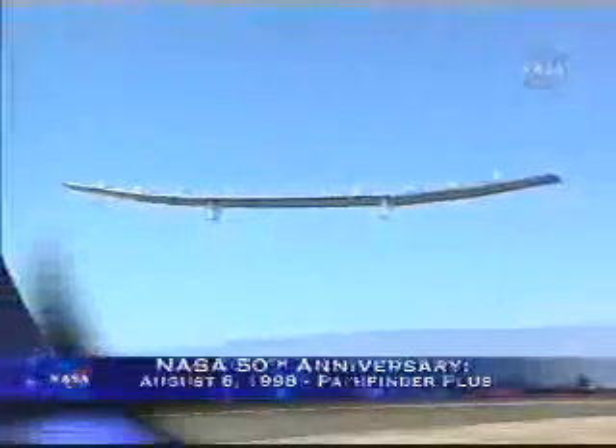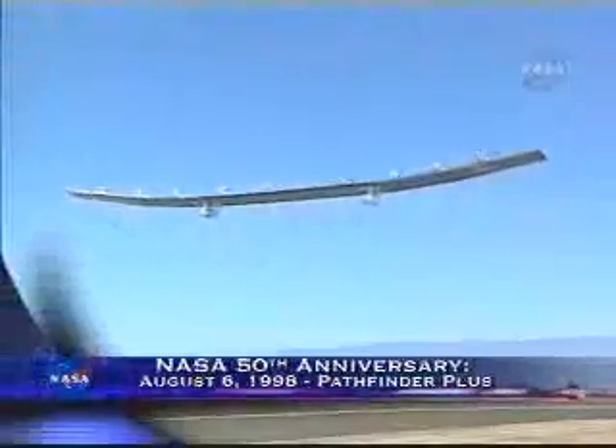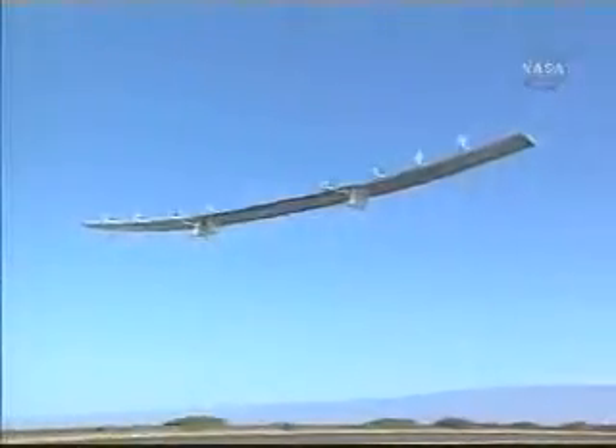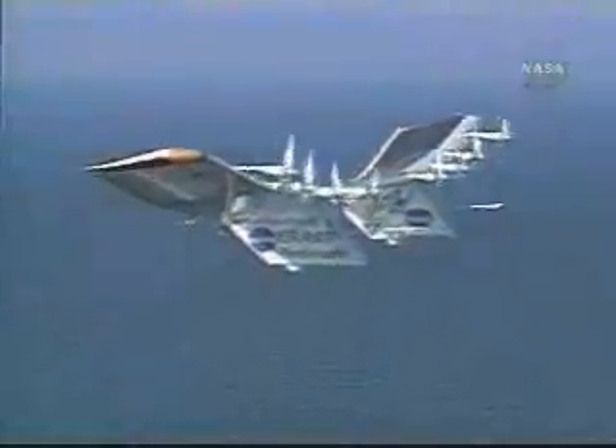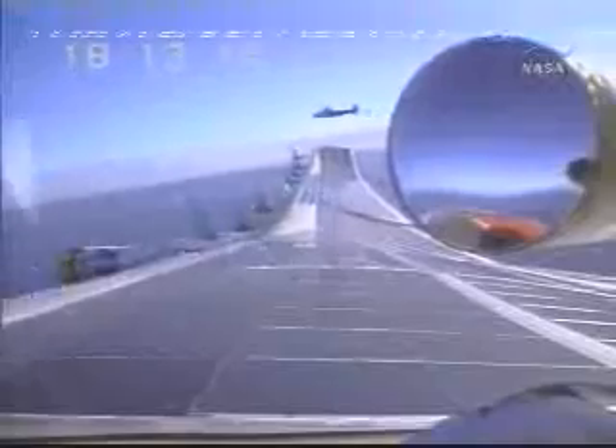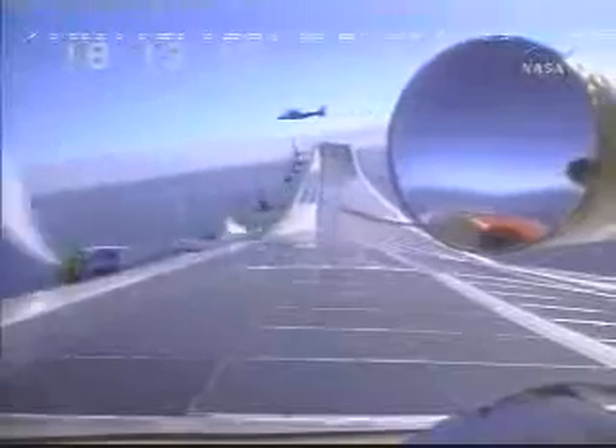Ten years ago this week, on August 6, 1998, the Pathfinder Plus aircraft set a new altitude record for propeller-driven aircraft. The solar-powered, super-light aircraft with a 44-foot-long center section and 121-foot wingspan soared to a height of 80,201 feet.